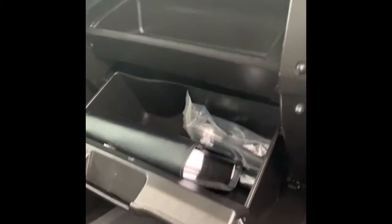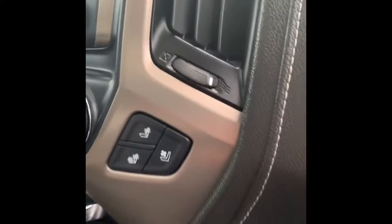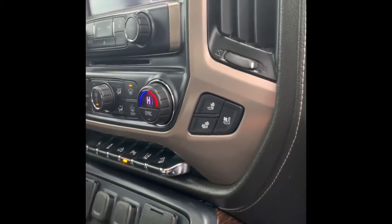Opening it up for you, as you can see you've got the premium style leather, Bose sound system, all-weather floor mats all the way around. You've got your double glove box system here — looks pretty cool. And then of course on both sides, driver's side and passenger side, you've got heated seats and cooled seats.